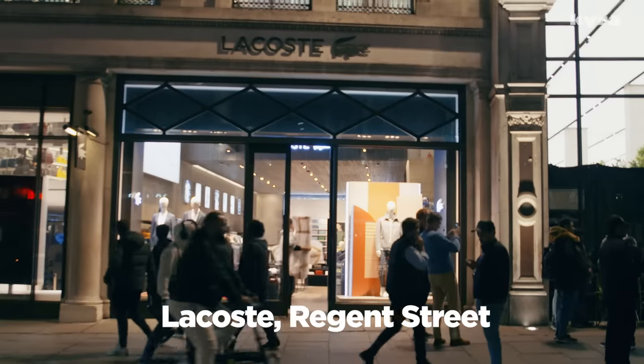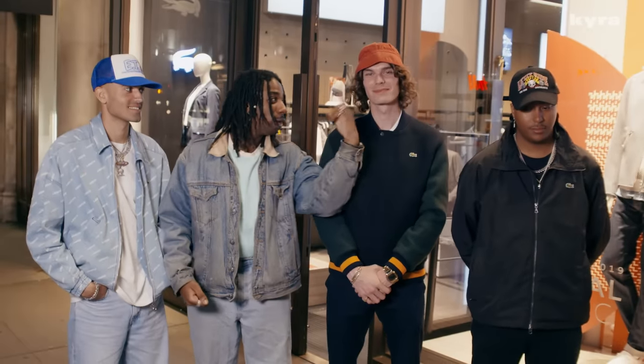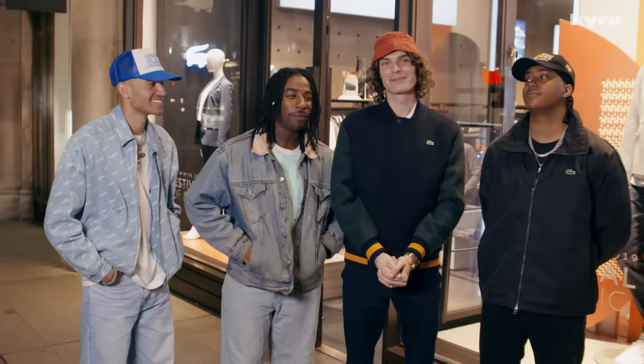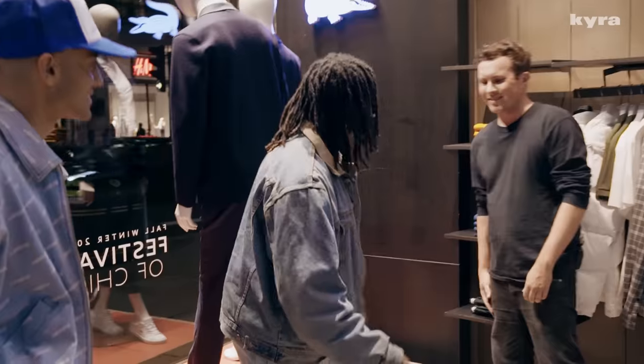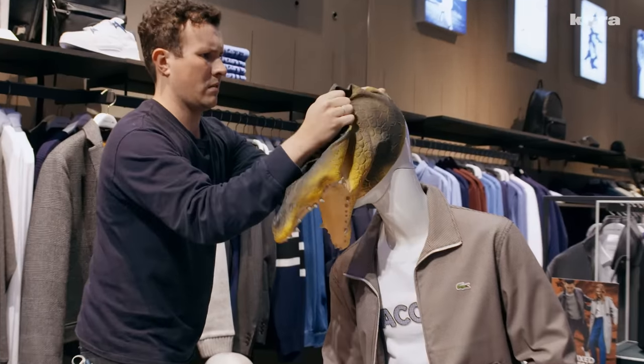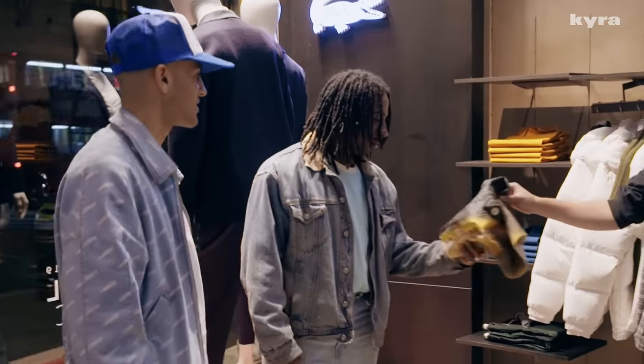We are outside Lacoste on Regent Street. We are about to set up our window displays — there can only be two winners. We haven't seen each other's displays; this will be the first time. We've all been given a sick set designer called Matt. We've told him our ideas and he's going to be the one bringing them to life. We've got our mannequins — we've got your crock heads. I have never done a window display before.